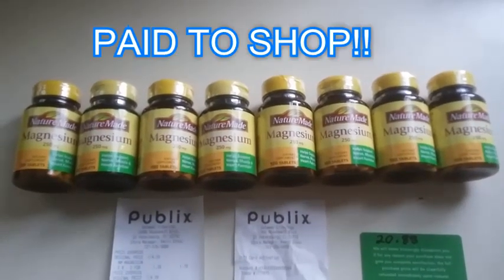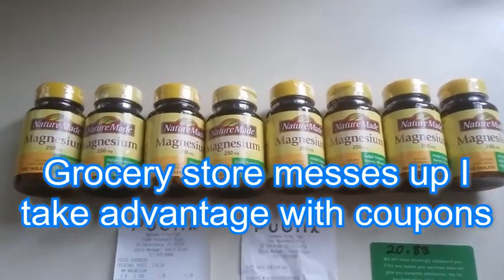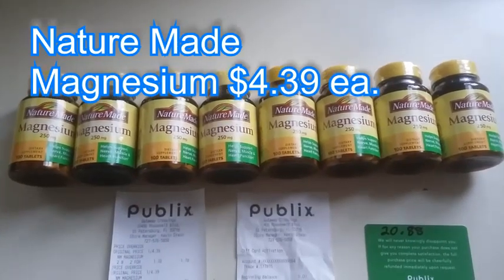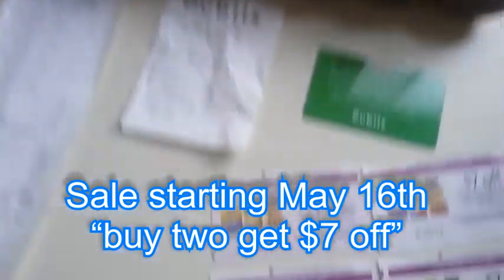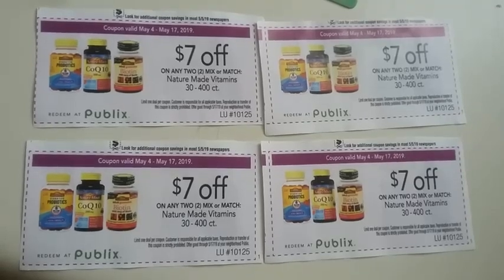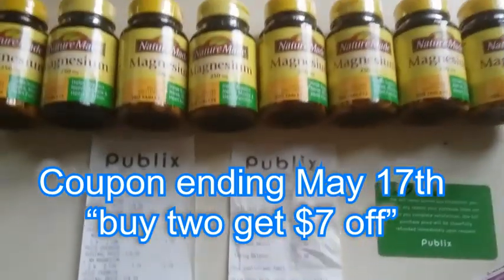This is an extreme example where the grocery store really messed up and I really took advantage with coupons. These are $4.39 each, so I got eight — that equals thirty-five dollars and seventeen cents. As you can see, the sale started May 16th, and these are coupons for seven dollars off of two, ending May 17th.